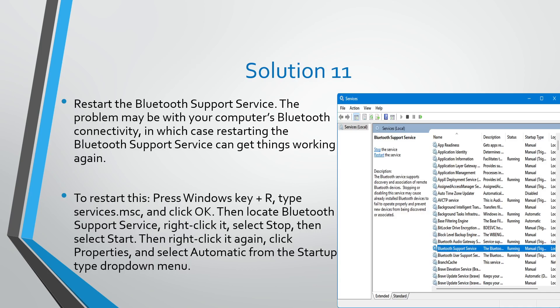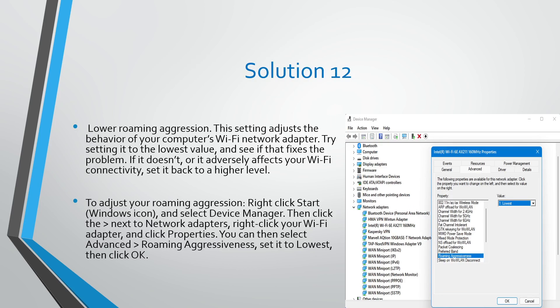Solution number eleven: restart the Bluetooth Support Service. The problem may be with your computer's Bluetooth connectivity, in which case restarting the Bluetooth Support Service can get things working again. Press Windows key + R, type services.msc, click OK, then locate Bluetooth Support Service, right-click it, select Stop, then select Start.